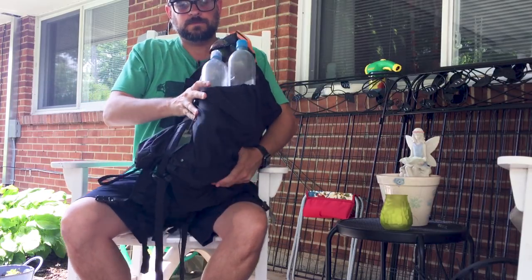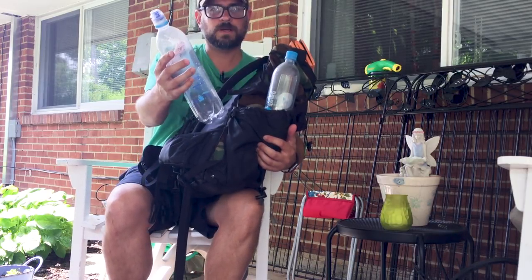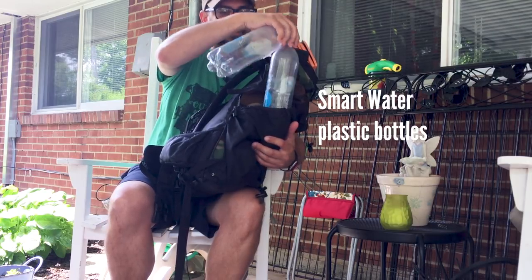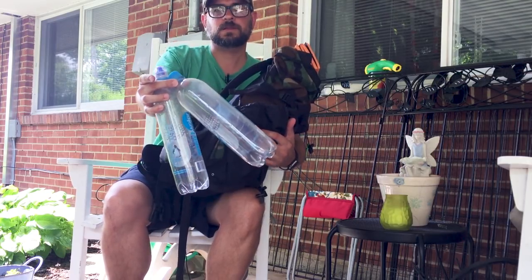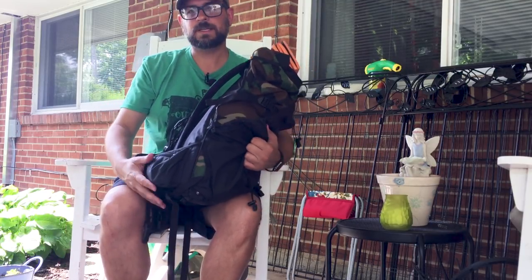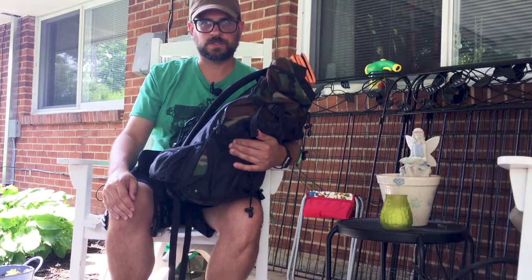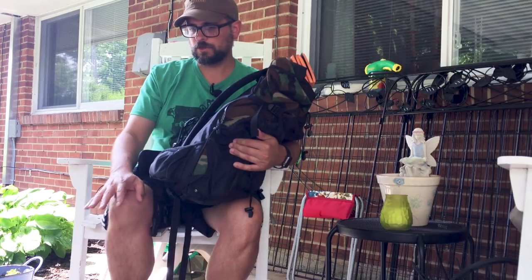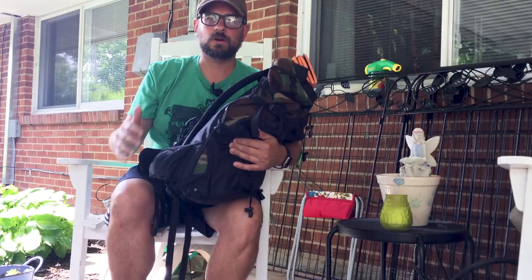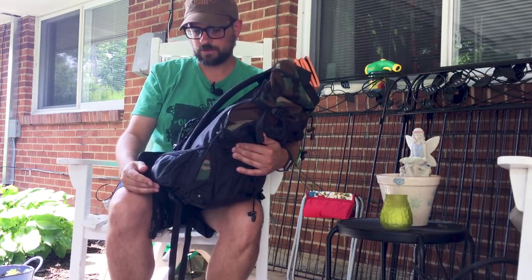The other side pocket has my water bottles — just smart water bottles like everybody uses. I've got flip caps on the large ones. If you've been down to the gorge, you know there are places with no water sources, so I'm going to be packing in those bottles full.